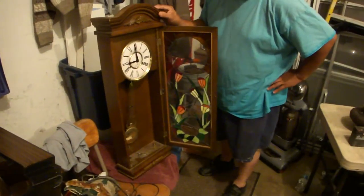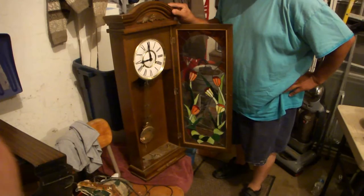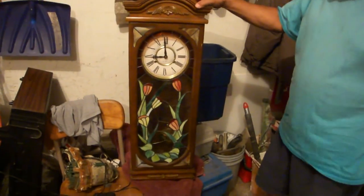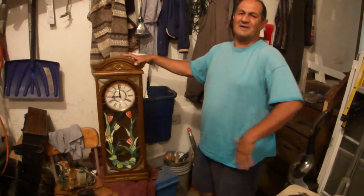Now it's going to be going for 30 days. Of course, it needs to be hung on the wall. Other than a little dust in here, it's a beautiful, beautiful clock. It's amazing what people throw out in America — a throw-away society, throwing away a hundreds-of-dollars clock.